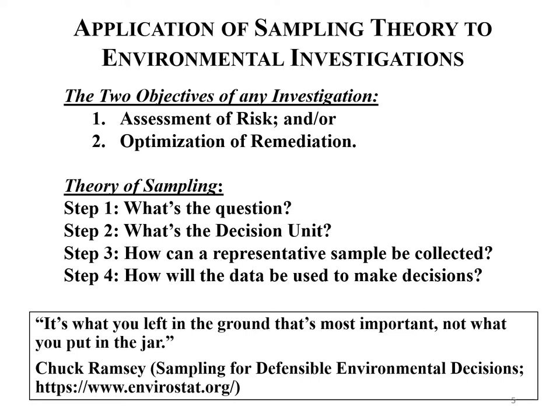Gy's theory of sampling by Francis Pitard is very complicated — lots of statistics and details — but it can be boiled down to four simple steps: step one, what's the question — what do you want to know; step two, what's the decision; step three, how can a representative sample be collected from that decision unit; and step four, how will the data be used to make decisions. A great quote from Chuck Ramsey: 'It's what you left in the ground that's most important, not what you put in the jar.' The data from the laboratory directly represent media that are no longer at the site, so you have to make inferences that the sample you collected is actually representative of what you left behind in the field.